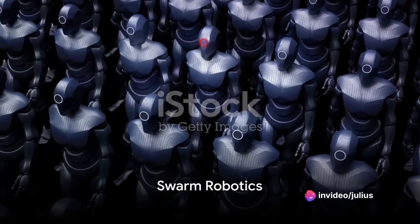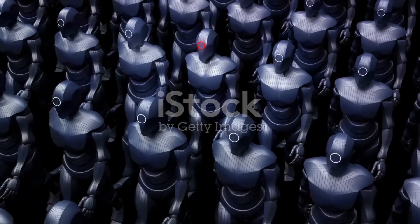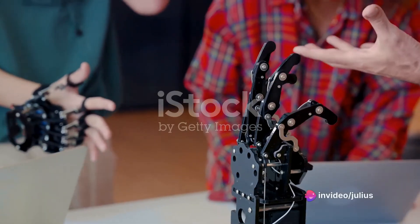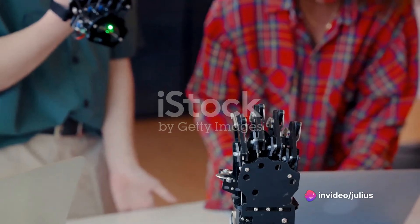Swarm robotics is a fascinating concept that involves coordinating large groups of simple robots to work together, much like ants in an ant colony. The principles of biomechanics and biomimicry inspire the design of efficient and versatile robots by mimicking the structures and movements of biological organisms.